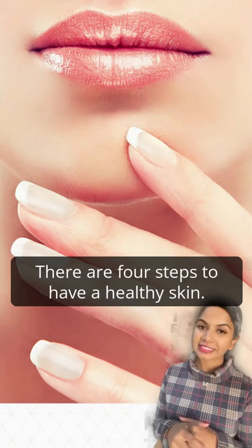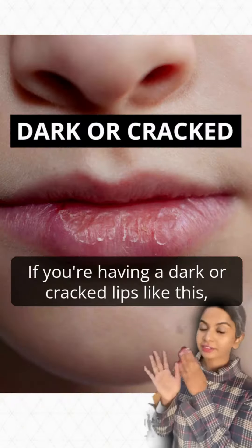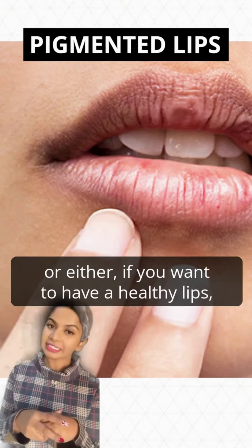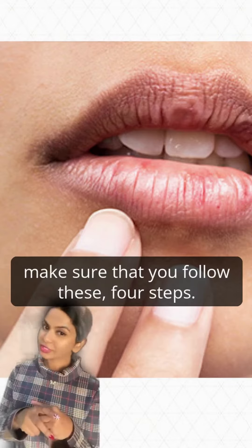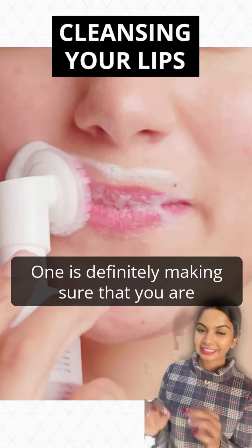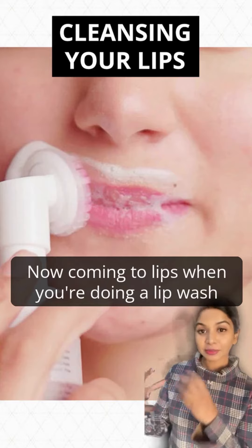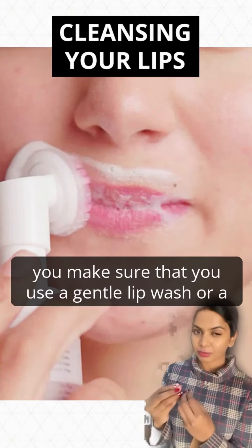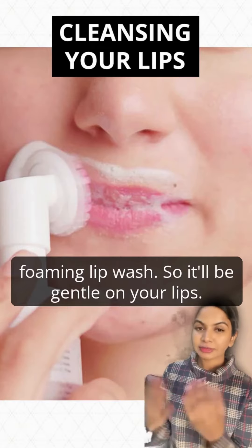Now there are four steps to have healthy lips — if you're having dark or cracked lips like this, or pigmented lips like this, or either way if you want healthy lips, make sure you follow these four steps. The first is definitely making sure that you're cleansing your lips. When doing a lip wash, make sure you use a gentle or foaming lip wash so it'll be gentle on your lips.